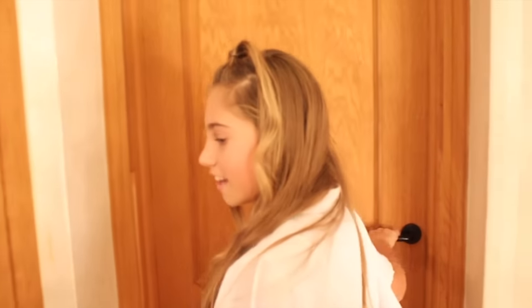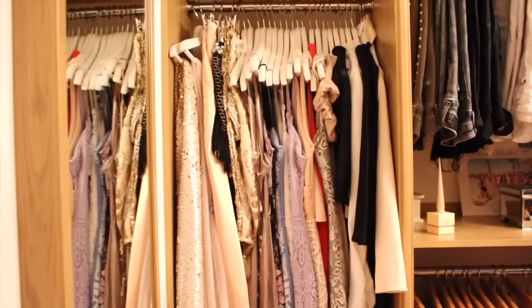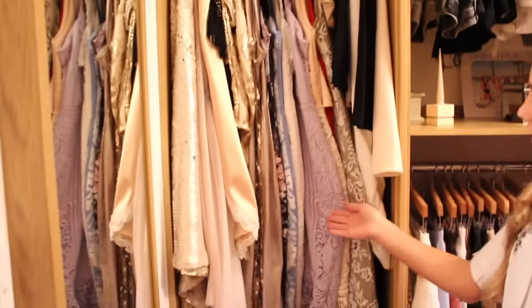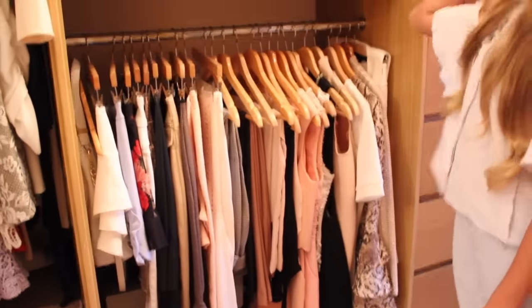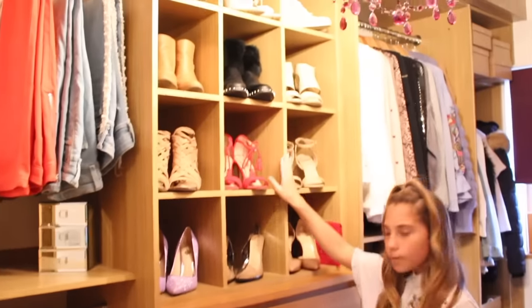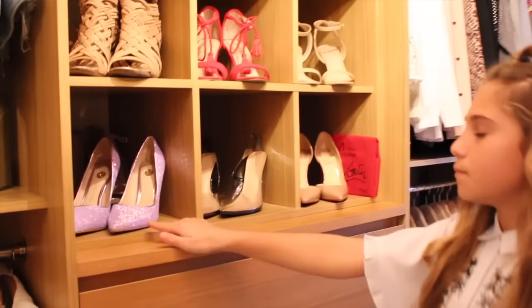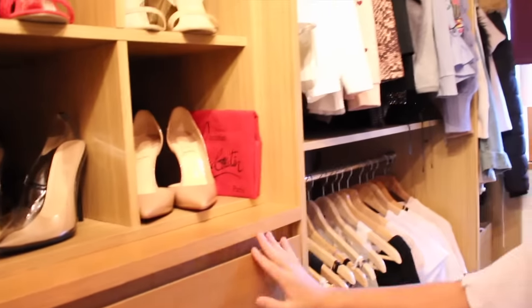They have a walk-in wardrobe right here. The first thing you'll see is my mom's perfumes and my dad's aftershave. Starting with the most exciting side — my mom's side: she's got her dresses, her skirts and shorts, her jumpsuits, and her trousers and jeans. Over here in these little cubby holes are all of her shoes. My favorite pair are from River Island — they're holographic. Then you've got a chest of drawers.